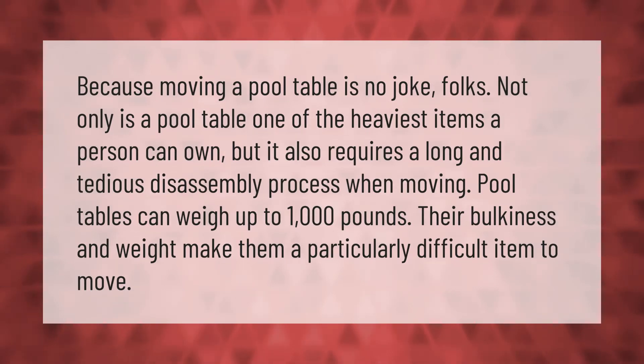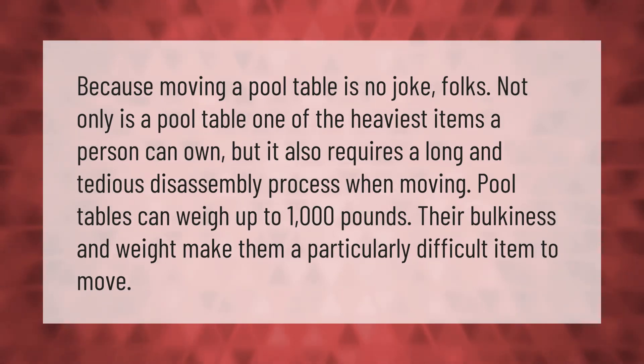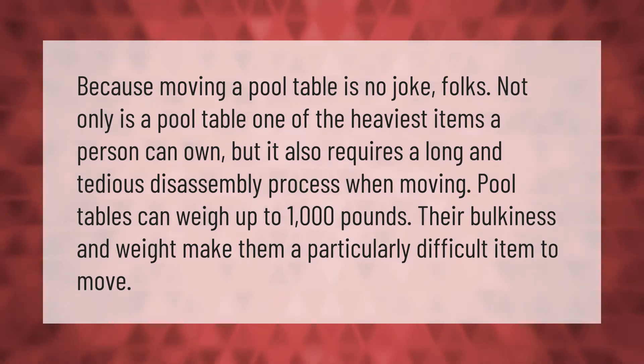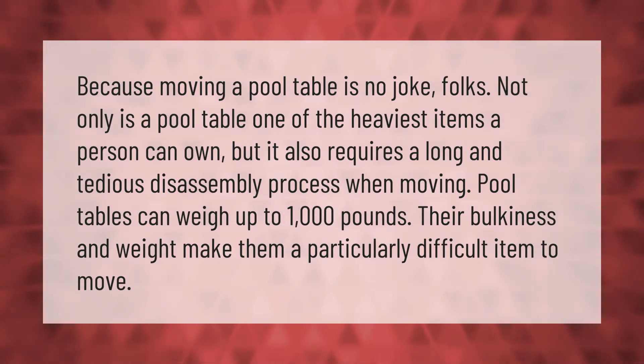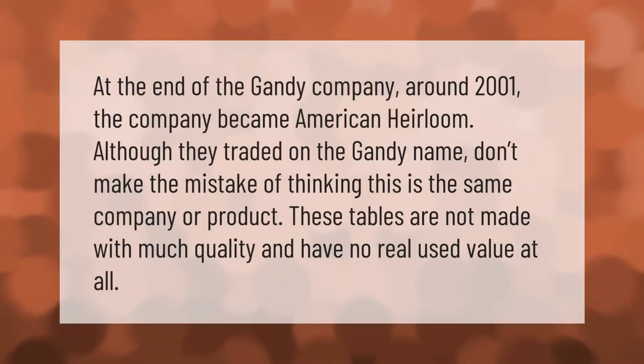Moving a pool table is no joke, folks. Not only is a pool table one of the heaviest items a person can own, but it also requires a long and tedious disassembly process when moving. Pool tables can weigh up to 1,000 pounds — their bulkiness and weight make them a particularly difficult item to move.